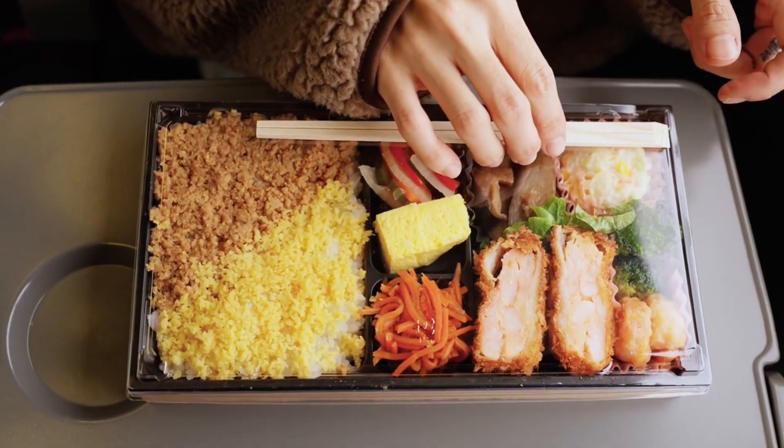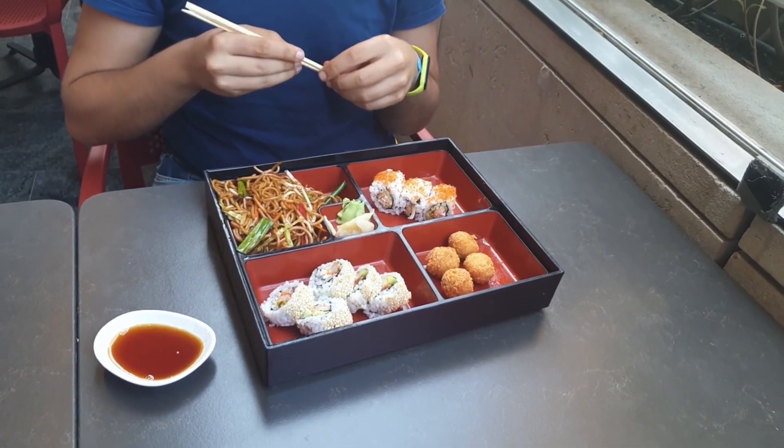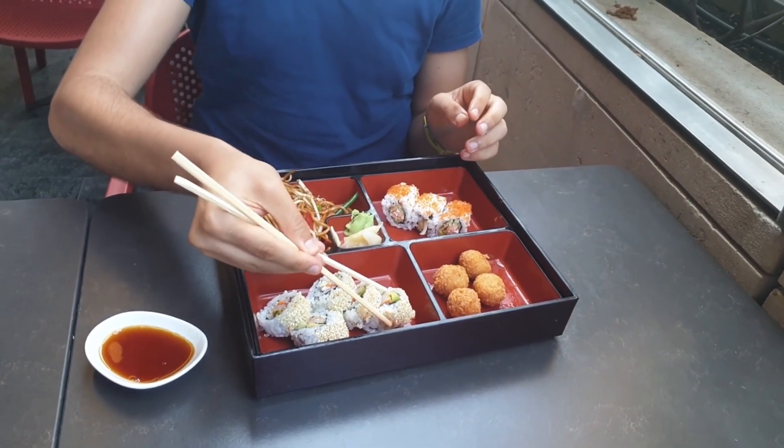Let's not forget about bento boxes, the coolest lunch boxes you'll ever see. They're like a treasure chest of tastes, with different sections for rice, meat, veggies, and more.